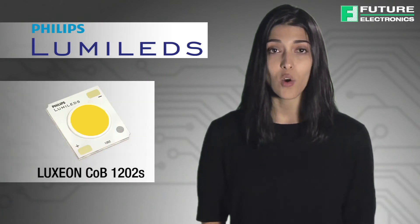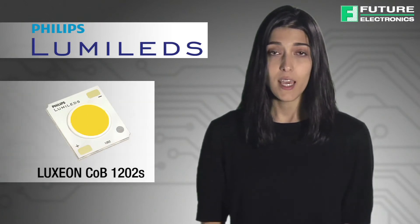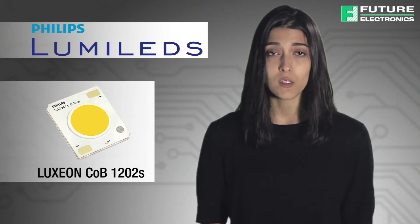Luxion COB is already a breakthrough in efficiency and is a highly uniform solution. In an expansion of the highly acclaimed Luxion COB line, Philips Lumileds introduces the Luxion COB 1202S.